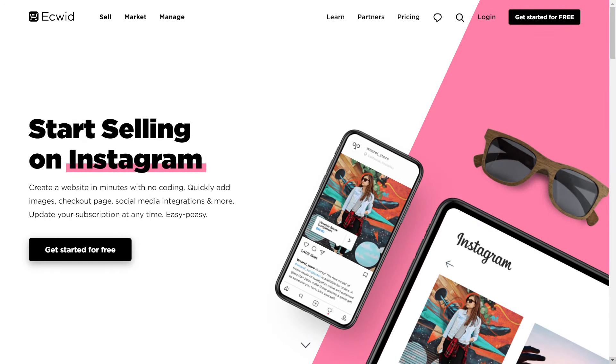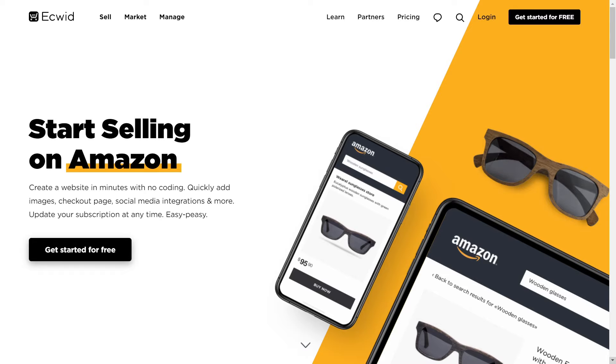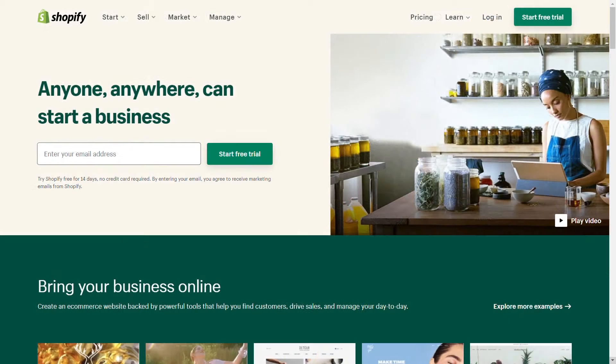Ecwid is a fully hosted e-commerce platform. While it can be used to build standalone e-commerce websites, its primary focus and original design was to be more of an e-commerce tool for other content-driven platforms such as WordPress, Wix, and Squarespace, rather than being used as a standalone e-commerce website builder. Shopify, on the other hand, was designed from the ground up to be an all-in-one e-commerce platform to help you build a feature-rich e-commerce website for your business.